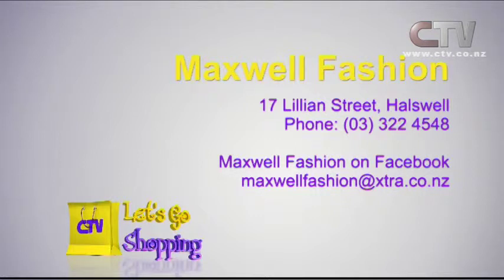Maxwell Fashions is open six days a week at 17 Lillian Street, Halswell.